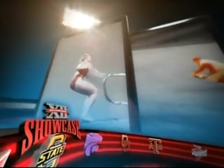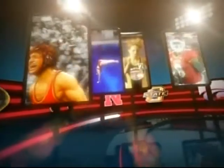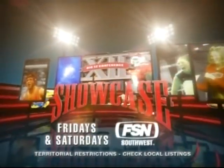Big 12 Showcase takes you on location every week for unparalleled coverage of all the athletic programs from across the conference. From the latest news and highlights to exclusive features and interviews, no one is more dedicated to the Big 12 than FSN. Winter, spring, summer, or fall, Big 12 Showcase brings you year-round coverage you won't get anywhere else. Big 12 Showcase, Fridays and Saturdays on FSN Southwest.